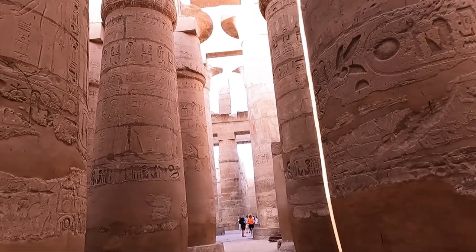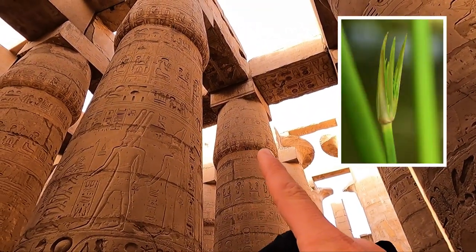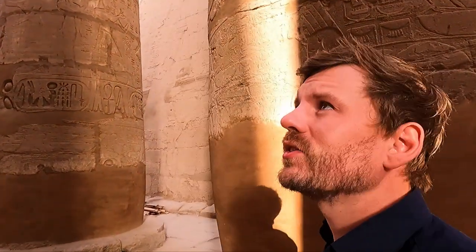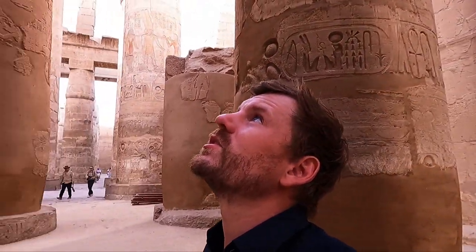The columns are all designed to look like papyrus, with the buds at the top of papyrus. There's some debate as to how the architraves — those 70-tonne slabs at the top — got lifted up there. Some people think it was with levers, but that would have been a time-consuming and difficult process, especially balancing them.